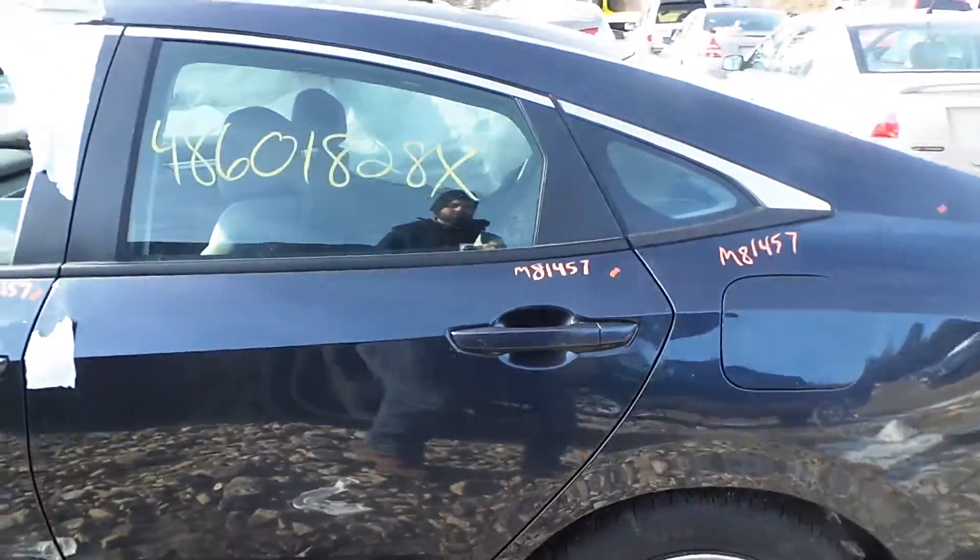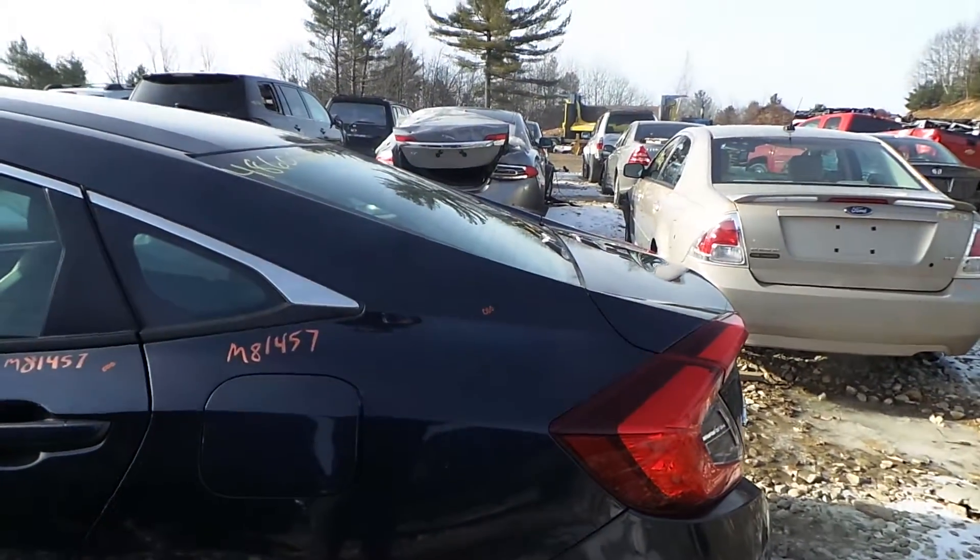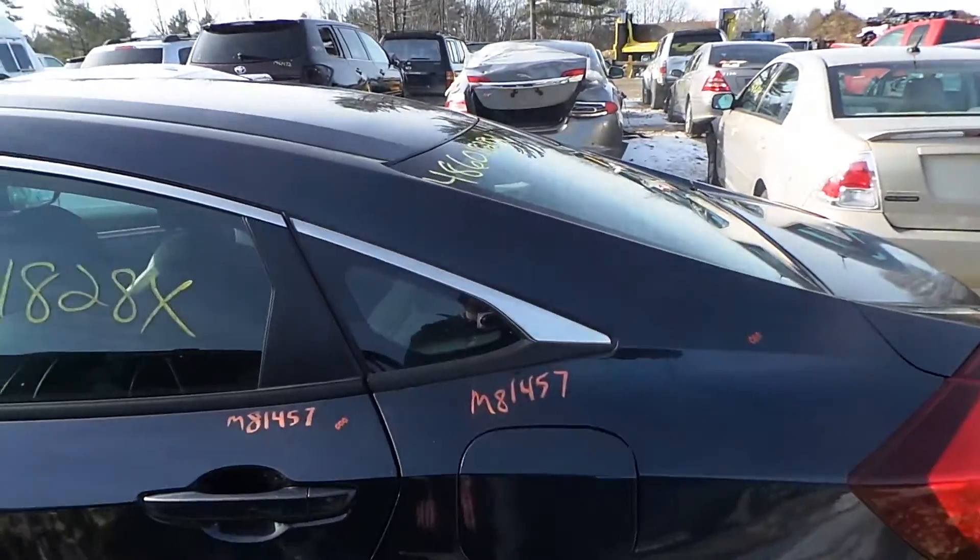The left rear door is also insurance quality showing no damage. We have an insurance quality left rear quarter panel, as well as good quarter window glass.